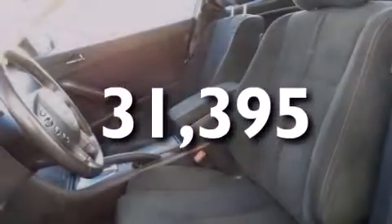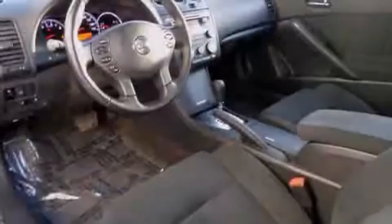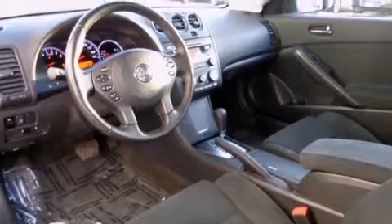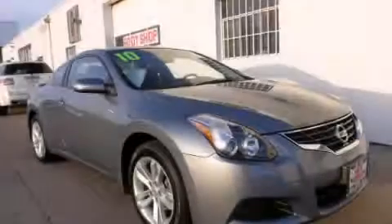With an EPA estimated rating of 32 miles per gallon on the highway, fuel efficiency does not take a backseat. This automobile won't last long at this price. Call and arrange a test drive now.